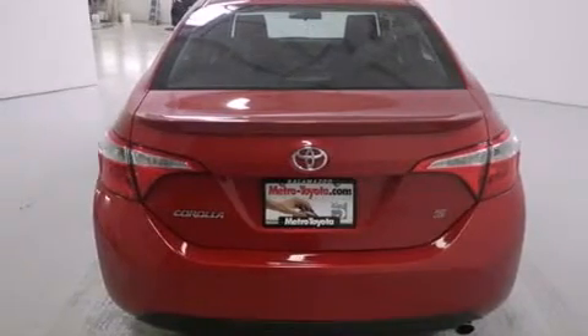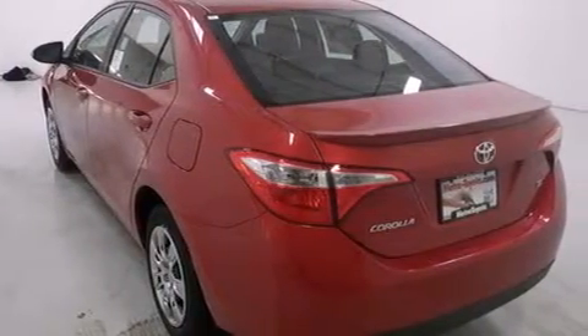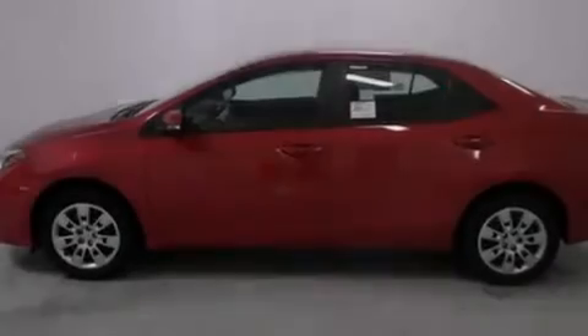Full power accessories, a rear window defroster, an anti-lock braking system, a rear spoiler, and an automatic climate control system.